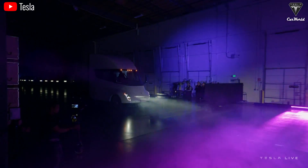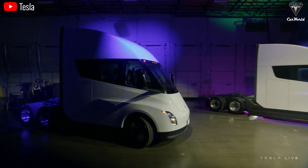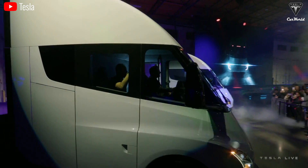And now, Tesla's launched a new sleeper cab version, along with a ton of newly released performance data. Dive in and explore it all right now.